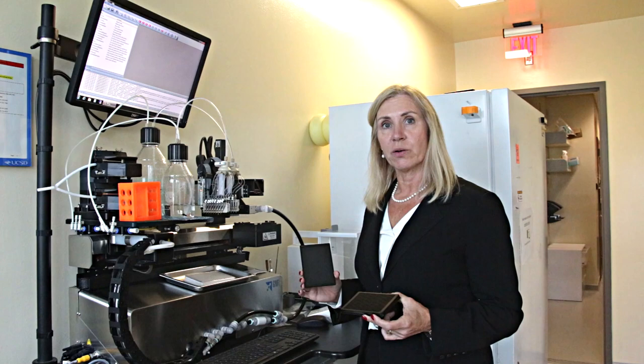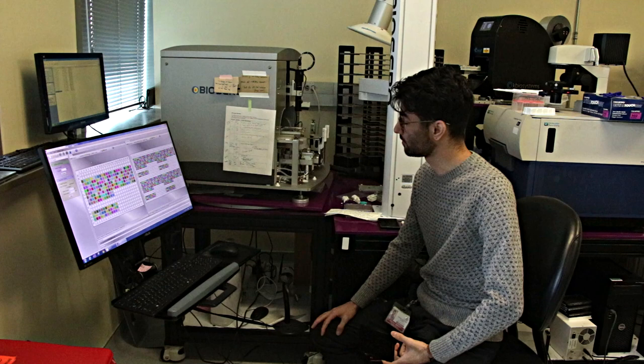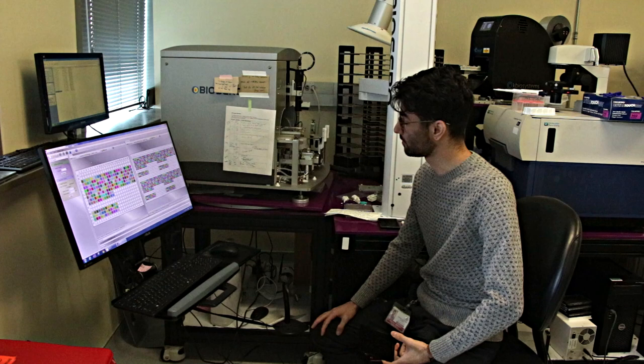So this is what we use to dispense our sporozoites. It uses sound waves to effectively transfer nanoliters accurately across our 1536-well assay plates so that we can run our high-throughput screening.